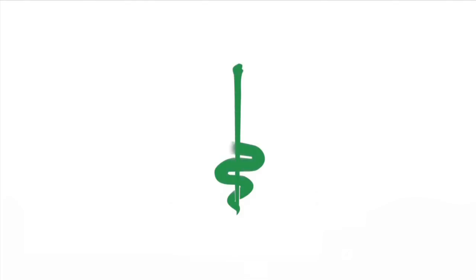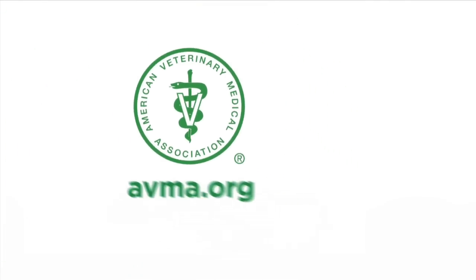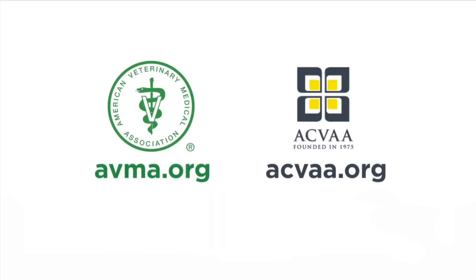For more information, visit AVMA.org and ACVAA.org.